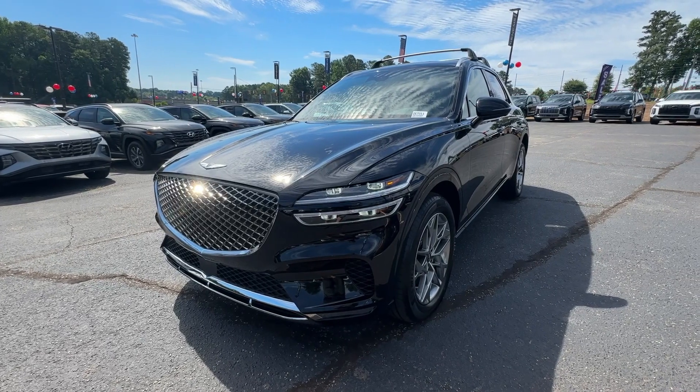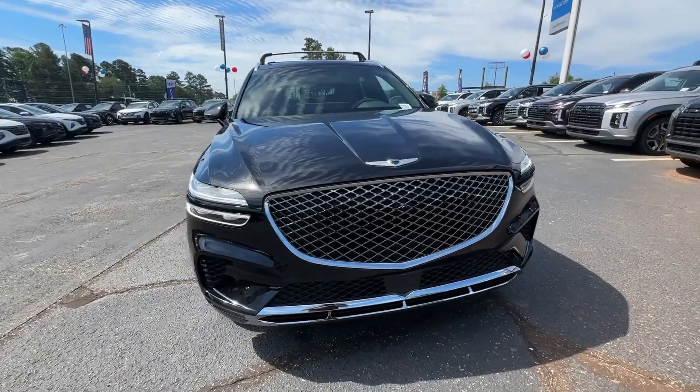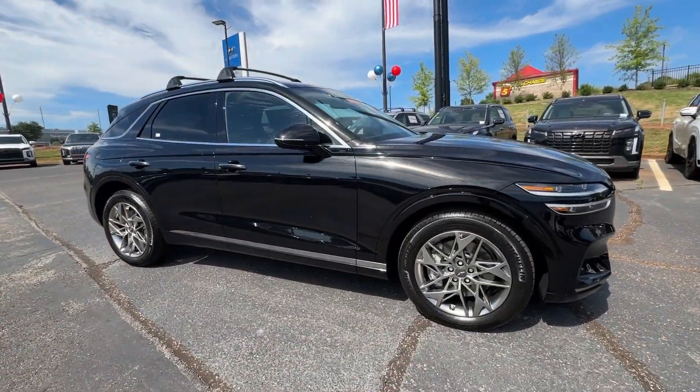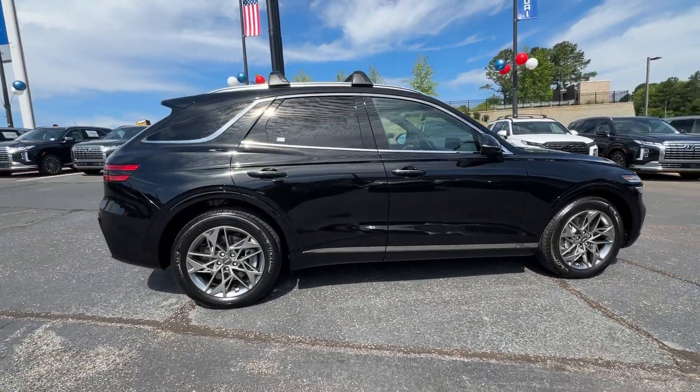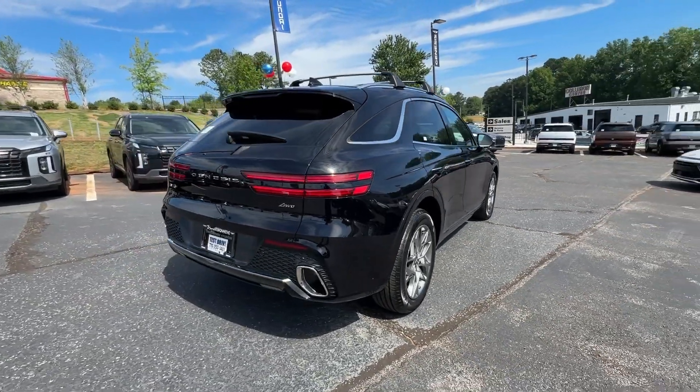You're going to love the 2025 Genesis GV70. Elevate your driving life in this elegantly athletic GV70. From its bold, harmonious design to its premium interior features and powerful performance, this alluring vehicle will exceed all expectations.